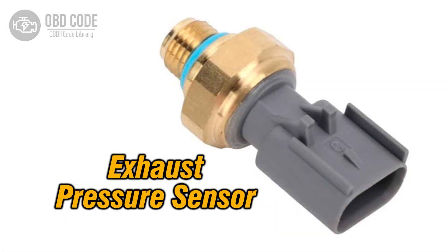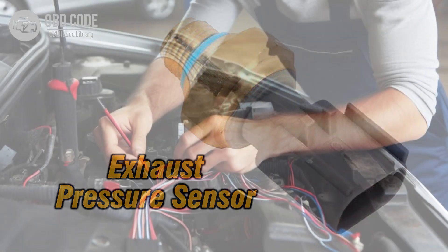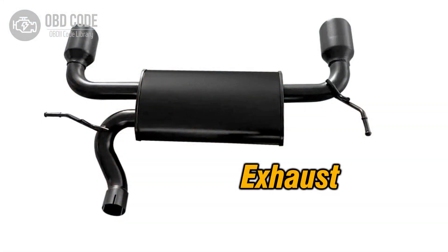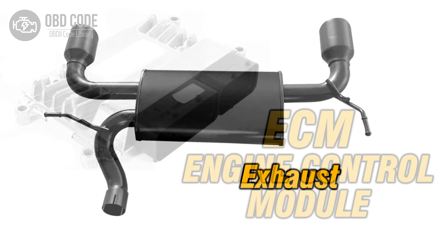Code P0473 solutions: 1. Test the exhaust pressure sensor's functionality and replace it if found to be faulty. 2. Inspect the wiring harness and connectors associated with the exhaust pressure sensor for any signs of damage, corrosion, or loose connections. Repair or replace them as necessary. 3. Check the exhaust system for any obstructions or leaks that may affect pressure sensor readings. Clear obstructions and repair leaks as needed.